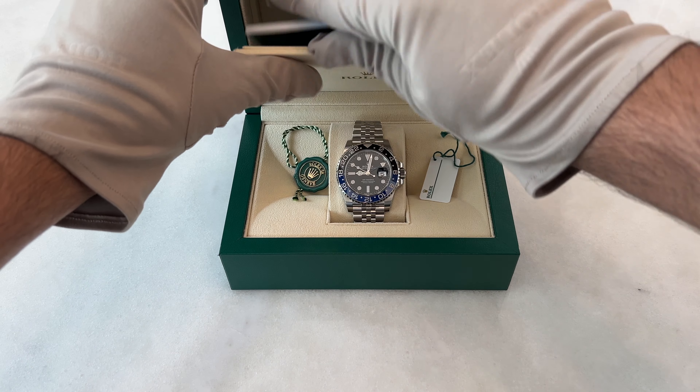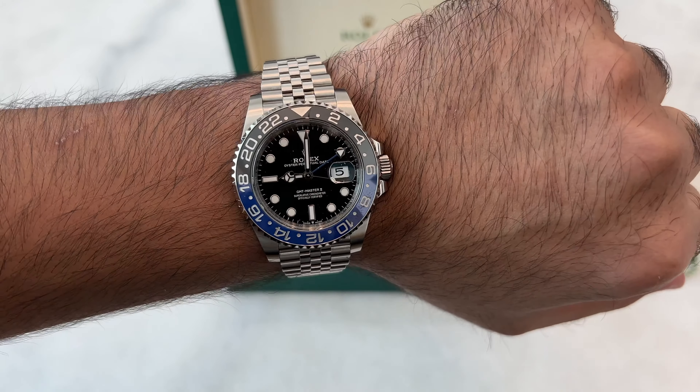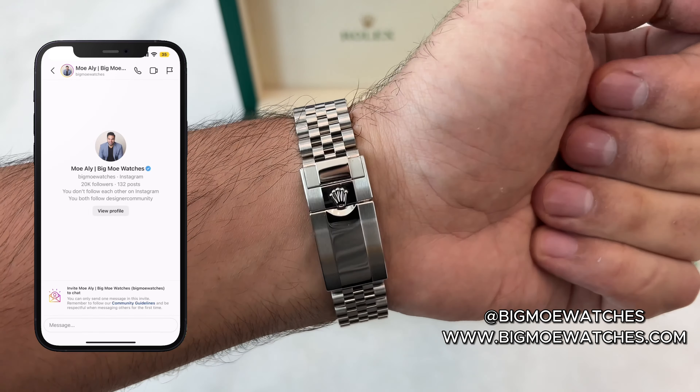Sure, it may have a few imperfections, but when you have the Batgirl on your wrist, you won't be thinking about anything else. So if you are looking for a Rolex Batgirl or any other Rolex watch, DM me now on Instagram at BigMoWatches, or head over to BigMoWatches.com.